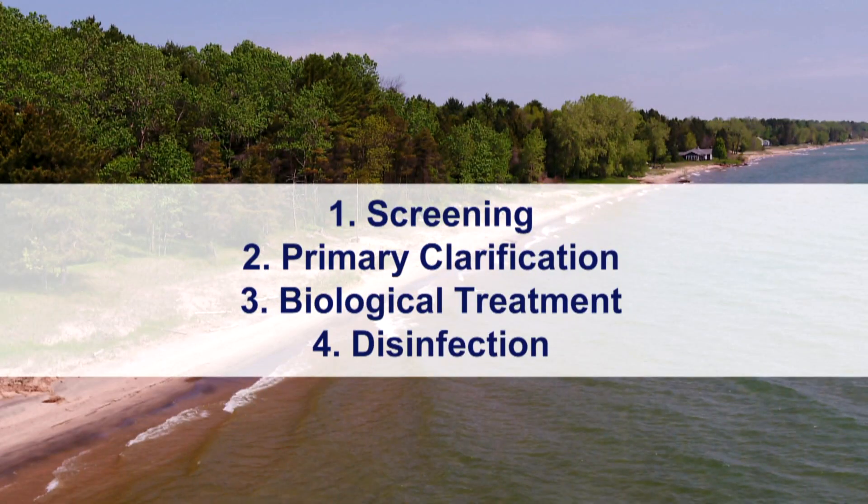So there are four stages, the first being screening, where big debris — towels and other stuff that gets either flushed or gets into a storm drain — gets taken out so it doesn't damage any equipment or infrastructure we have.